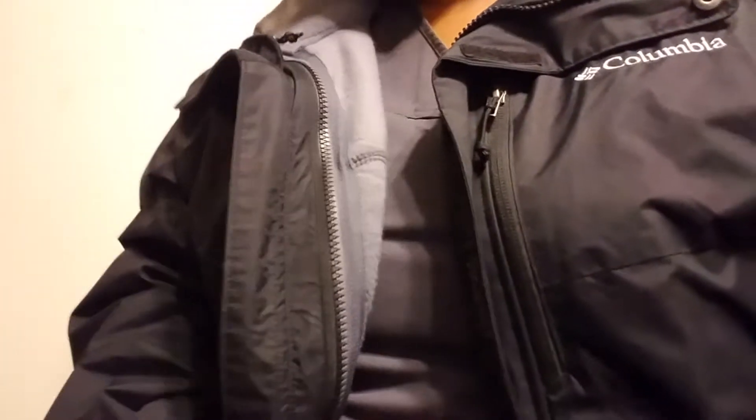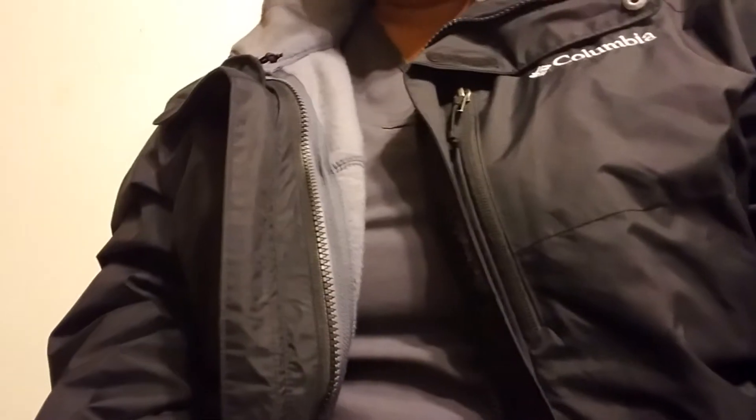Hello everyone, this is Joanna and today I just want to share some items that I got — really quick, this won't take long. I was playing around with my camera but the biggest thing I have here...